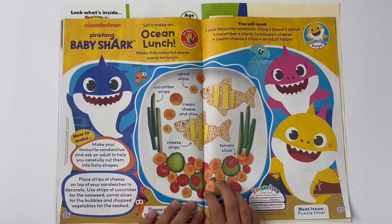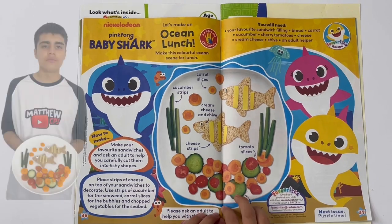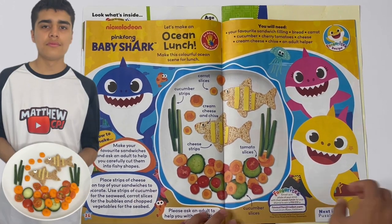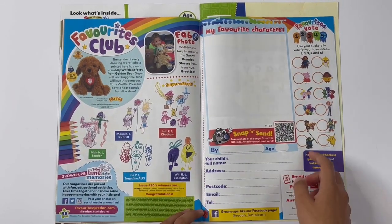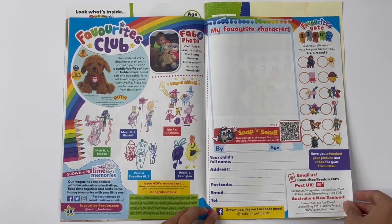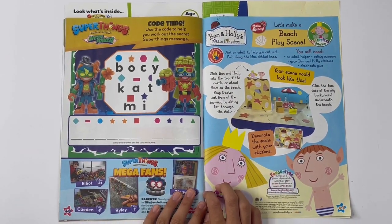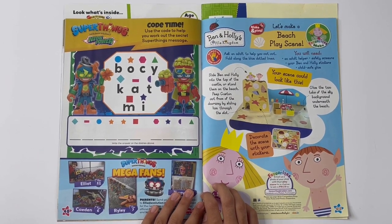Baby Shark — let's make an ocean lunch, make this colourful ocean scene for lunch. Favourites Club — here you can draw your favourite character. Super Things, Neon Power, Code Time — use the code to help you work out the secret Super Things message.